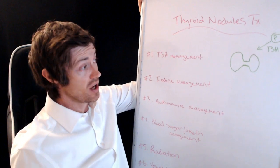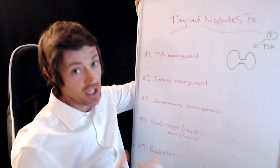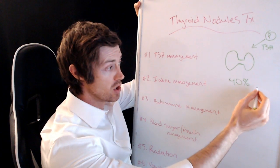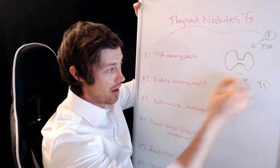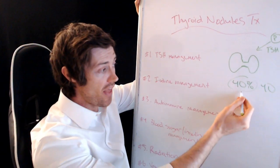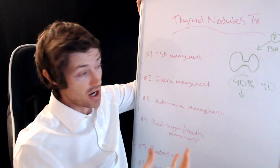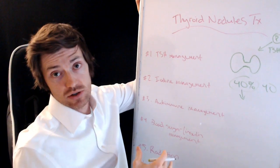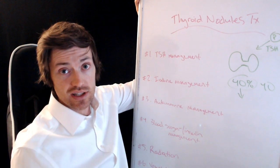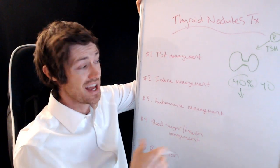Why do we care about thyroid nodules? A huge percentage of people have these things. It's estimated that something like 40% of women who are age 40 have a thyroid nodule — 40%. That's a massive number. And why do we care? Because what comes out of thyroid nodules is what scares us, and that is the potential for thyroid cancer. So if you have a thyroid nodule, something is disordered in your thyroid gland and we need to try and treat that, because there is a small risk that the nodule might be cancerous.